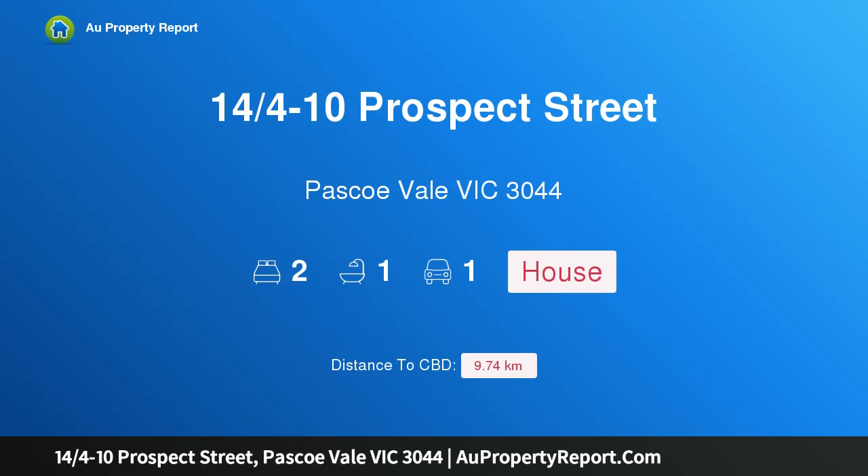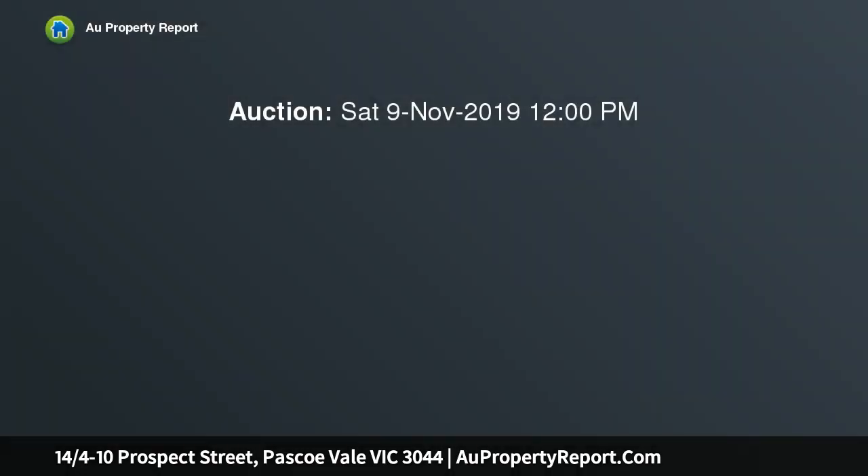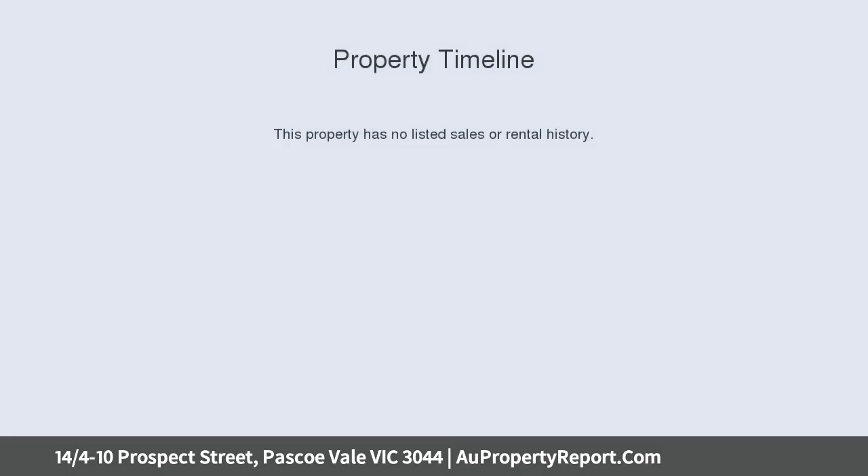I am glad to introduce property 14 Quarters Minus 10 Prospect Street, Pascoe Vale, Victoria 3044. Street frontage, sweeping views within the Strathmore Secondary Zone. Bright and spacious brand new townhome with sizable courtyard, perfect for outdoor entertaining.